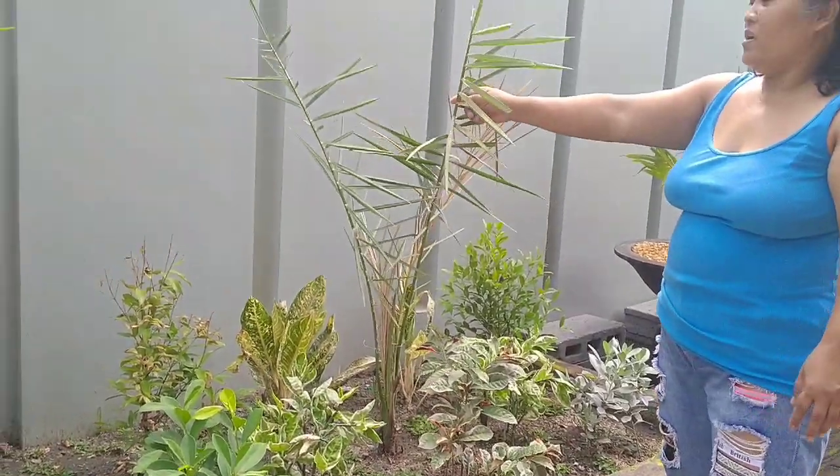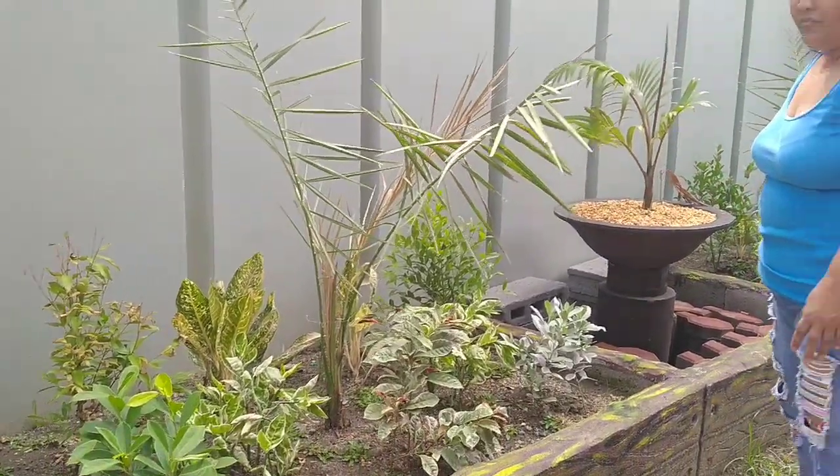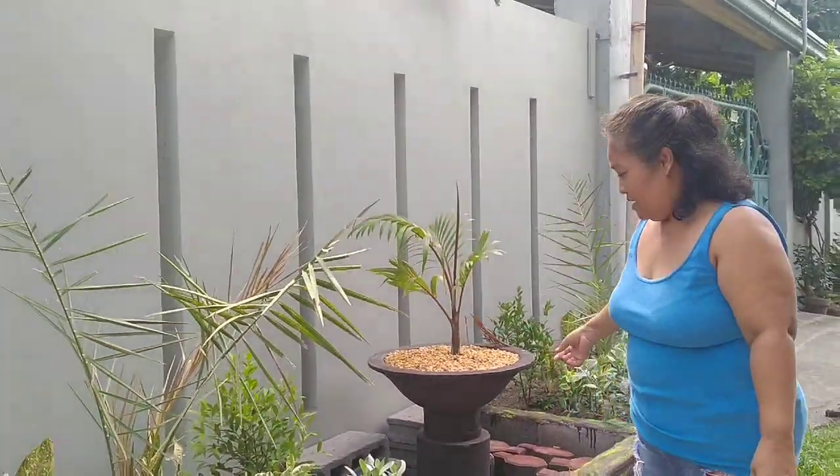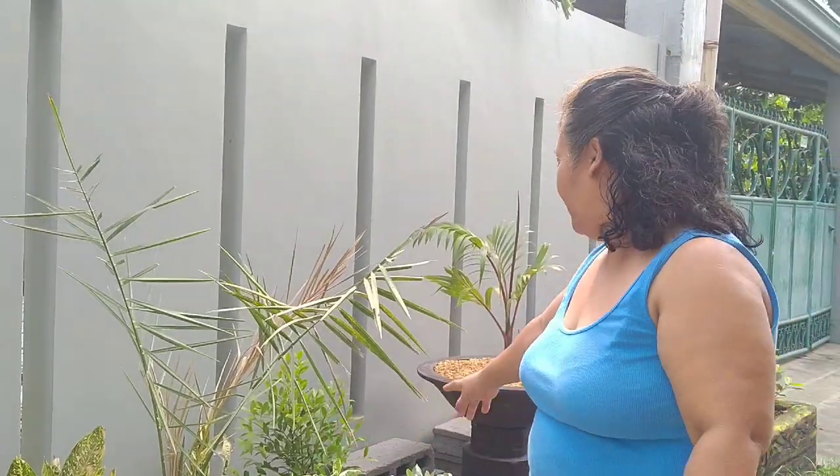This is our garden, a small garden in front of our house. I don't know what is this. Tati bought all of this because she doesn't like the plant that I had.